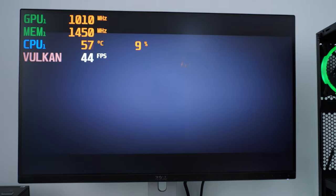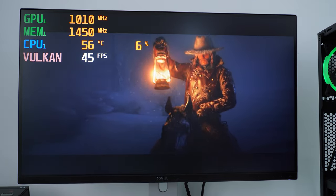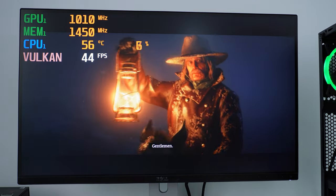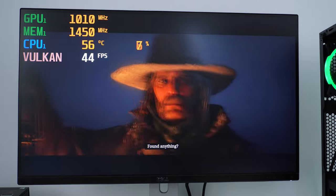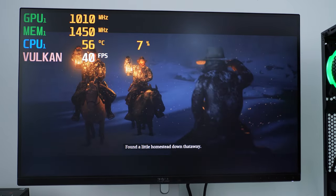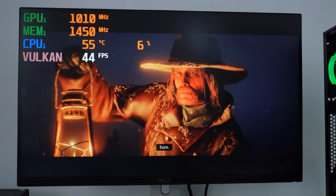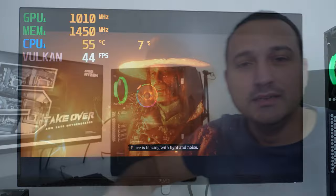And of course a PCIe Gen 4 NVMe drive, which is a must in 2023. This game runs absolutely smooth — right now we're into some cinematic content and we're around 40 fps or so. You can definitely play Red Dead Redemption 2 on a four gigabyte card in 2023.